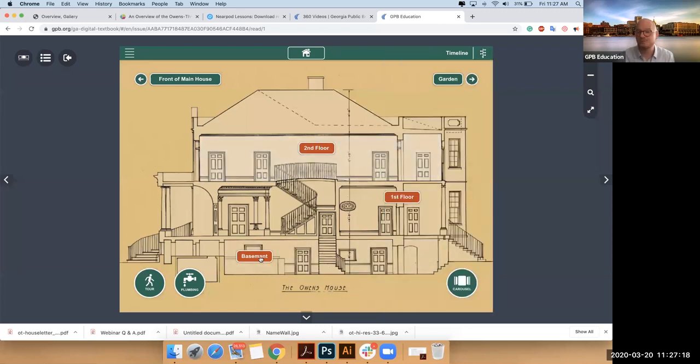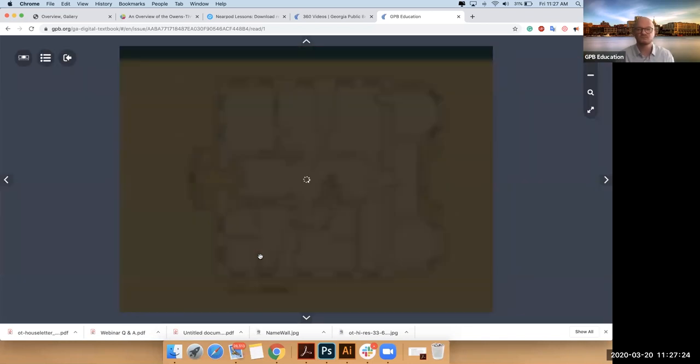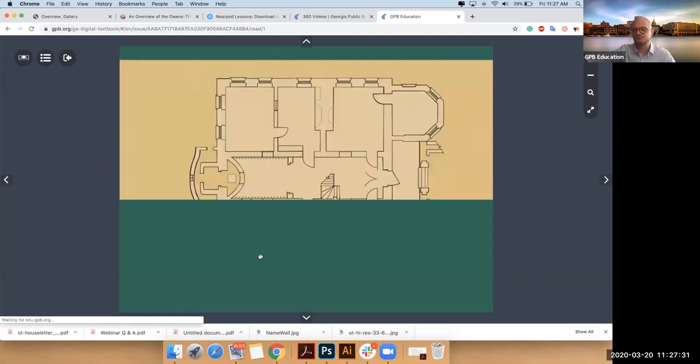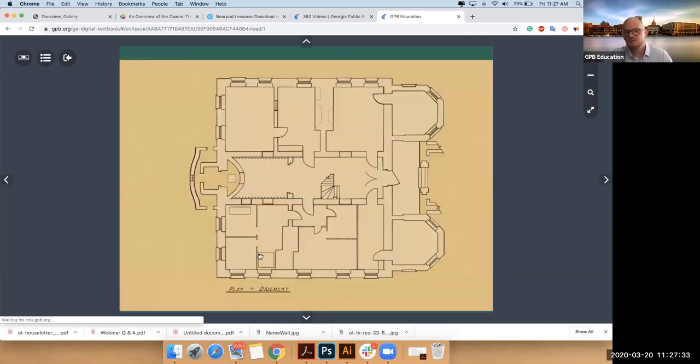I'm going to go to the basement and show you what it's like to explore some rooms. Once you land on a floor, you'll get to see all the different rooms that are available. Rooms are either a deep dive or a simple gallery.